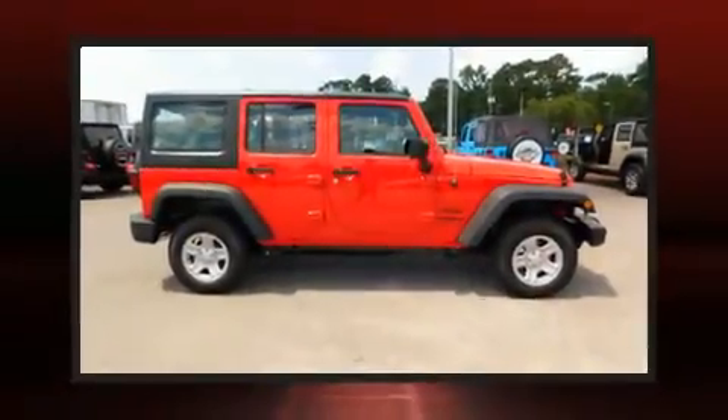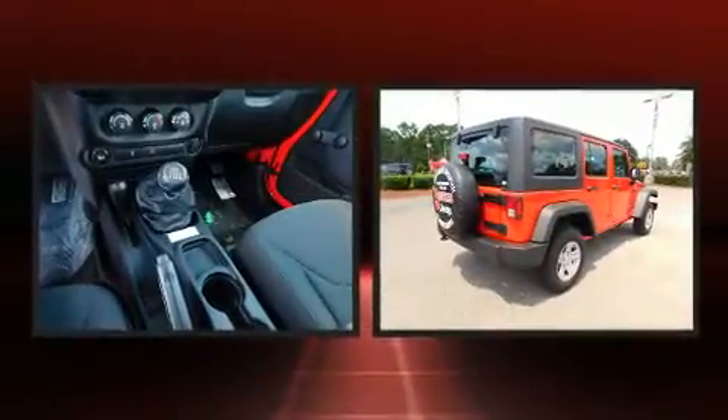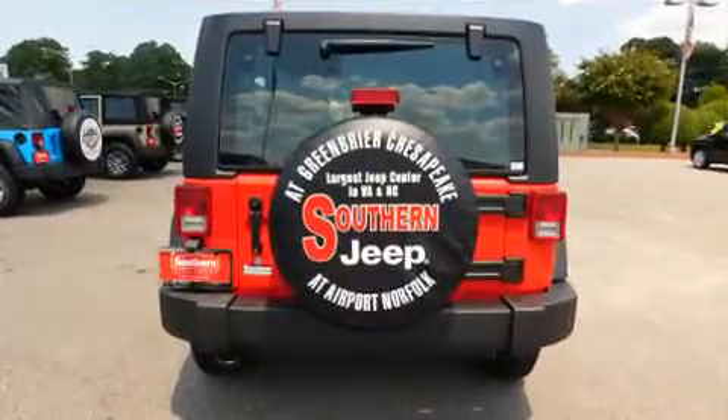You can expect a lot from the 2017 Jeep Wrangler Unlimited. Under the hood you'll find a six-cylinder engine with more than 270 horsepower, and for added security, dynamic stability control supplements the drivetrain. Four-wheel drive allows you to go places you've only imagined.